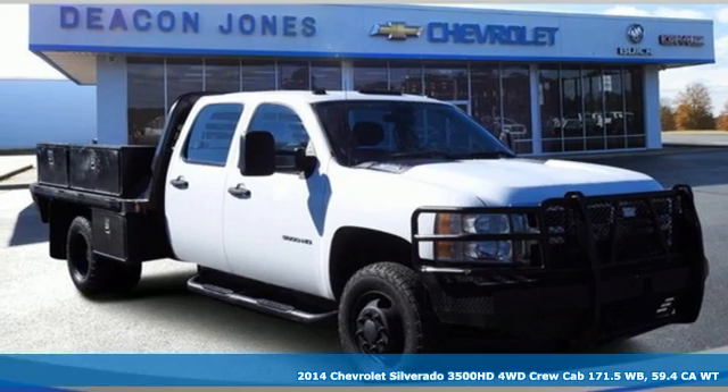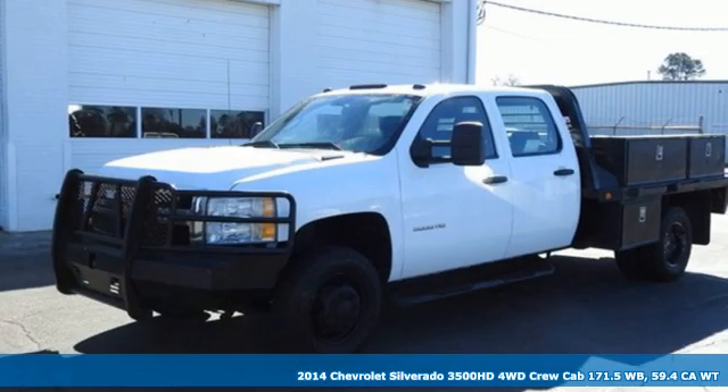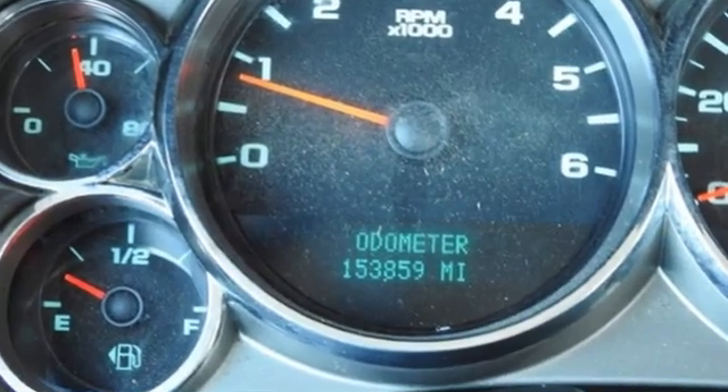Here's a 2014 Chevrolet Silverado 3500 HD. Projecting strength and durability and built to back it up, this Silverado 3500 HD is definitely one book you can judge by its cover.